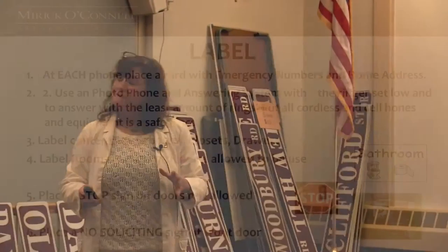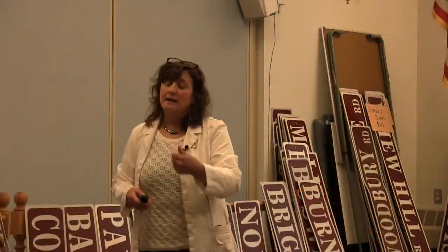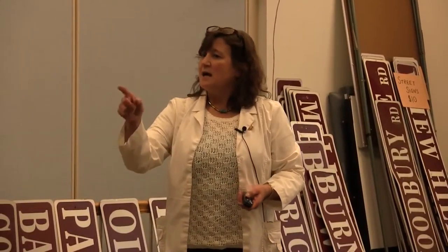We talk about a phone. At each phone in your home, put your name, your address, and your number, so that if you have an emergency, the person with Alzheimer's may be able to read that and say, I am so-and-so, I live at so-and-so. We tell you to use photo phones, because somebody with Alzheimer's will remember that big 911 sign and press it, and know that if they press that sign, they will get help, or press a familiar face and tell them they're in trouble.